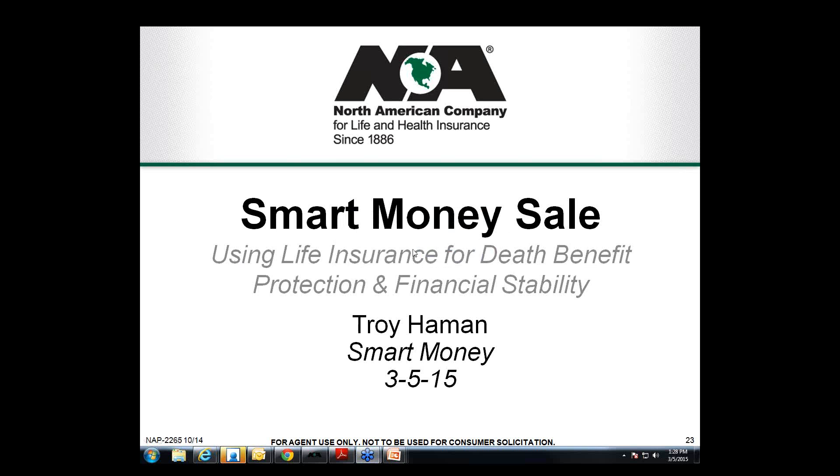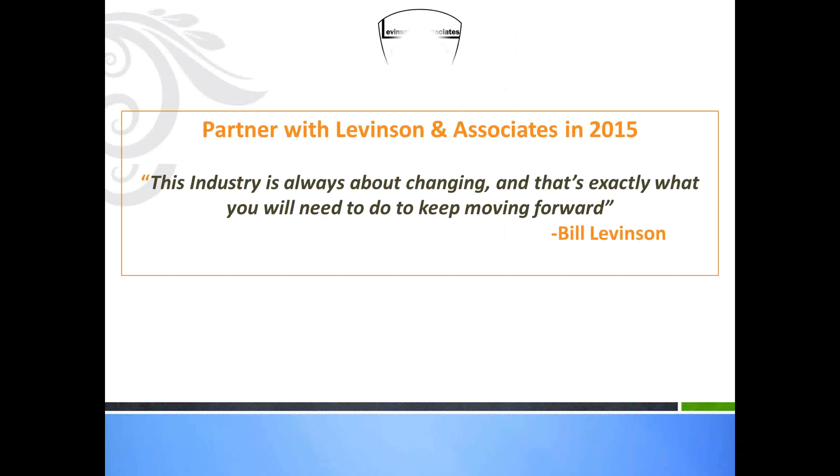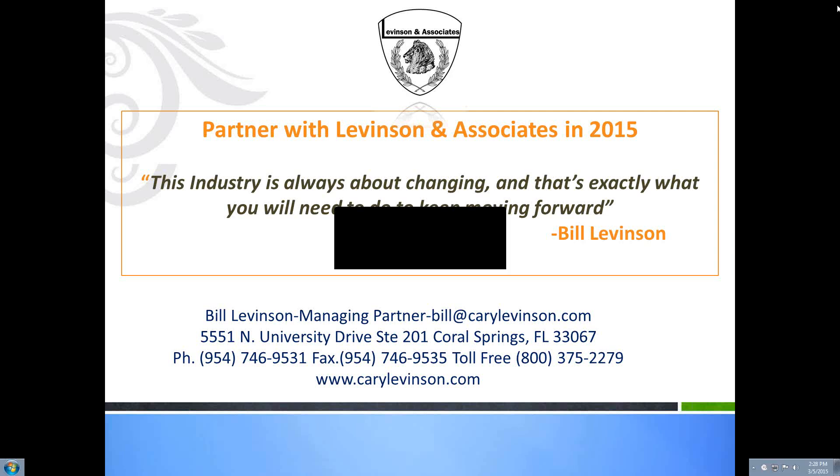Due to the number of callers, we're going to close out the call for today. Everybody will receive an email with the recording link. If you have any questions, feel free to reach out to our office. You'll receive the marketing material and the recording of the webinar. Troy, thank you for taking the time to join us today, and thank you to all Levinson agents for their time as well. Stay warm, everyone — take care.